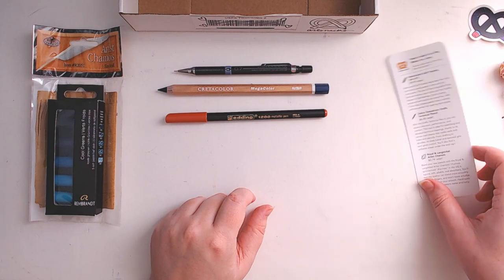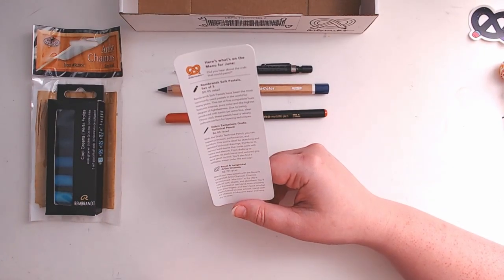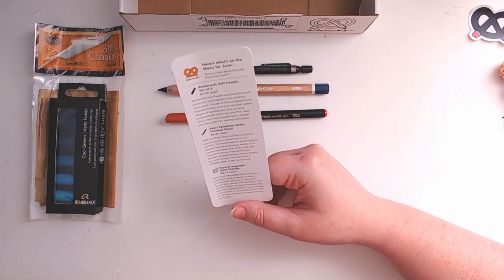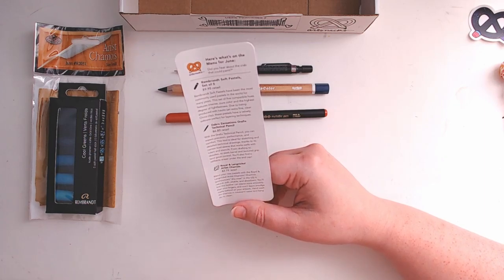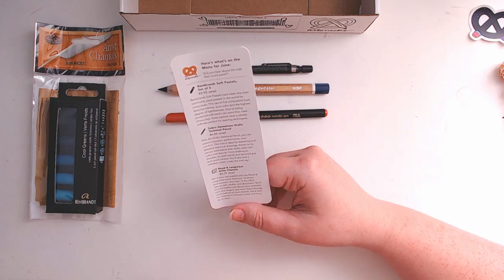There's a lot to read about here so let's get right into it. We have the Rembrandt soft pastel set of five at $9.95 retail. I've gotten a few sets of these before so this will be great to add to my collection. Rembrandt soft pastels have been the most commonly used pastels in the world for many years. This set of five compatible hues features intense pure color and the highest degree of lightfastness, due to being produced with kaolin and extra fine clear china clay. These pastels have a velvety softness perfect for layering techniques — they are very soft and I do enjoy them.